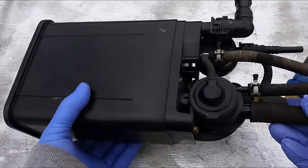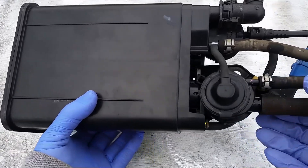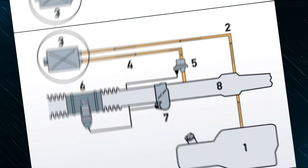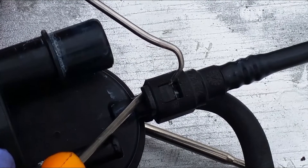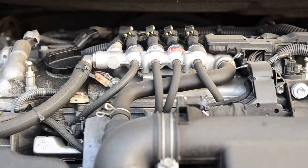The EVAP canister, sometimes referred to as a charcoal canister, is a device that you have likely heard of before but may not have fully understood. The charcoal canister absorbs fuel fumes in your tank to prevent them from being vented into the atmosphere. As vapors accumulate in the canister, they are eventually released through the vent line and purge valve into the engine, where they are burnt off.